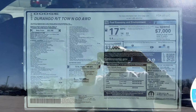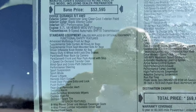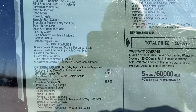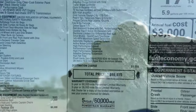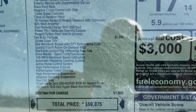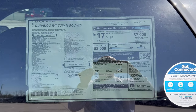Here is the window sticker for this 2023 Durango RT. Zooming in, you can see the Premium Package optional equipment, then the Tow and Go Package, and then the destination charge and total price. Let's take this out for a spin.